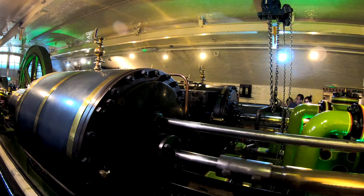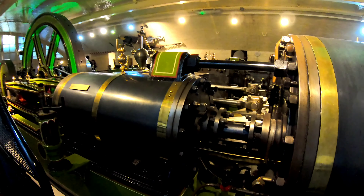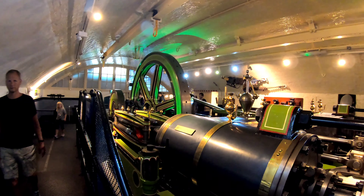This is just absolutely fascinating. It's humid in here, but this is actually really, really neat.